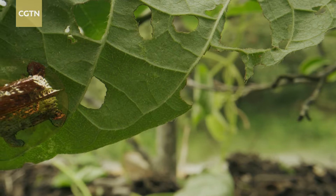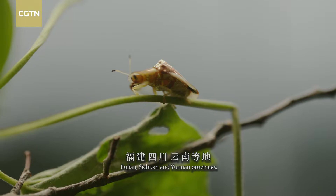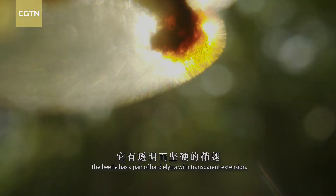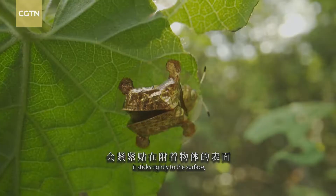Golden tortoise beetles are distributed in China's Fujian, Sichuan and Yunnan provinces. The beetle has a pair of hard elytra with transparent extension. When in danger, it sticks tightly to the surface, making it very hard to pry off.